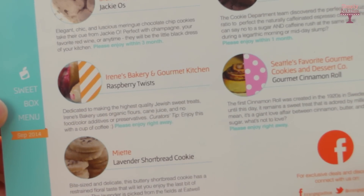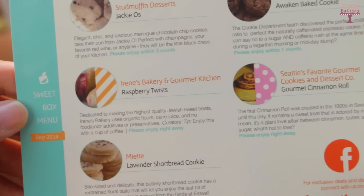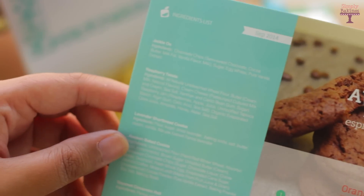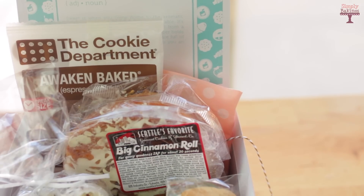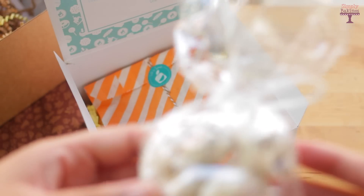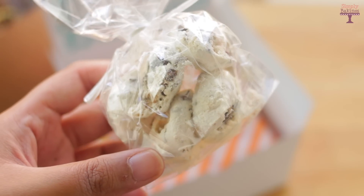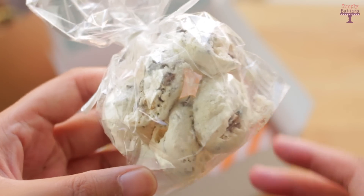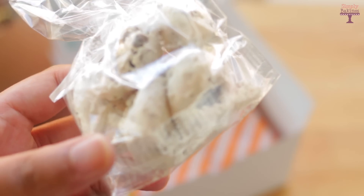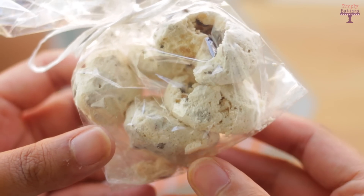So this is the menu card for this box. It tells you where each of the items is from and it also tells you how long each item will last. Here's an overview of all the items that came in the box. The first item I got is called Jackie O's. It's from Stud Muffin Desserts and it's a meringue chocolate chip cookie. This was actually my first time tasting meringue cookies and I love the texture — it just melted in my mouth.